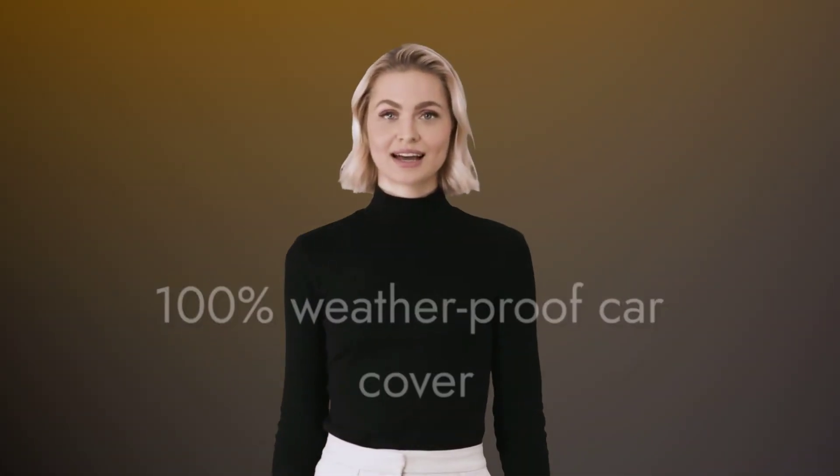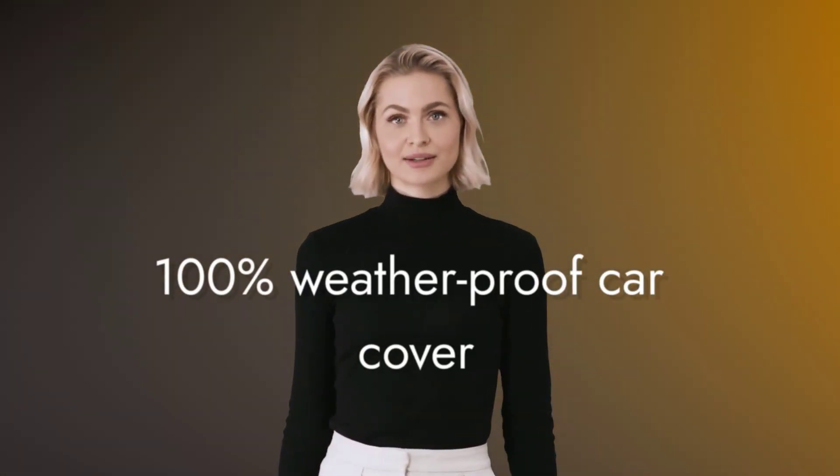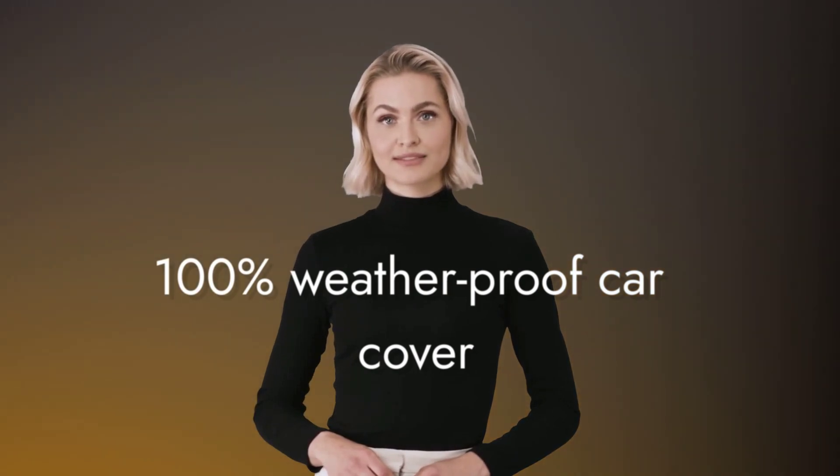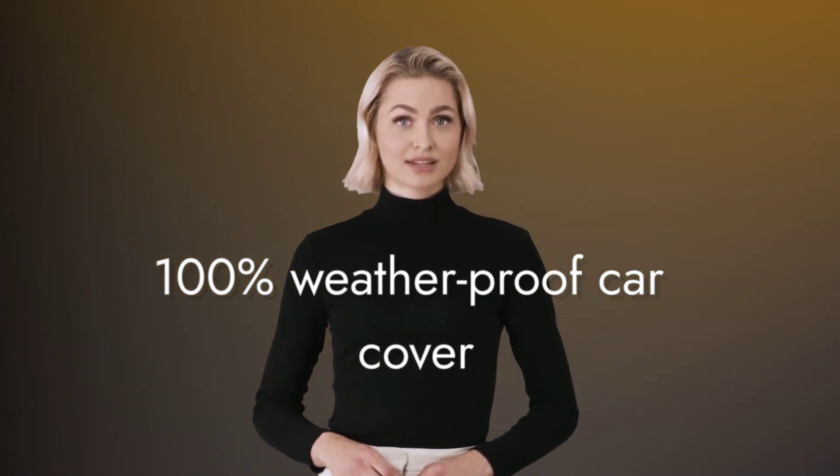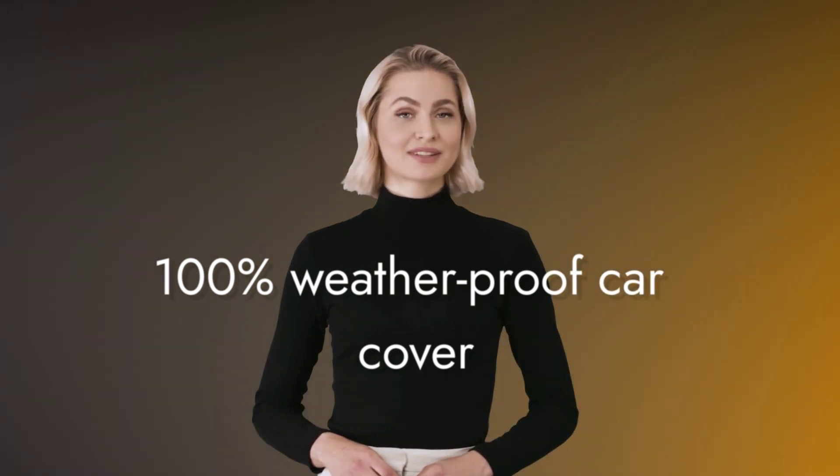Stay protected in any weather with EasyShade's 100% Weatherproof Car Cover. Waterproof, windproof, snowproof, and dustproof — it's also sun and UV-protective, and scratch-resistant for complete coverage.